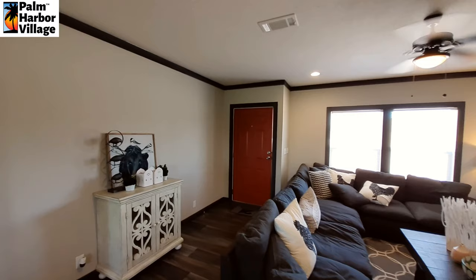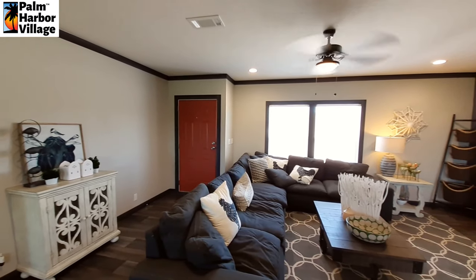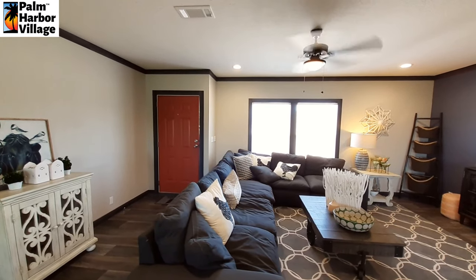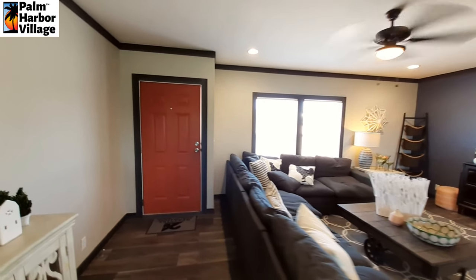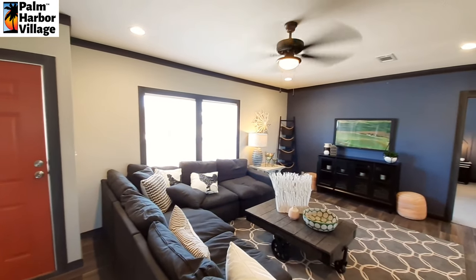So inside your home — and I know I didn't mention the square footage out there — 1,860 square foot.